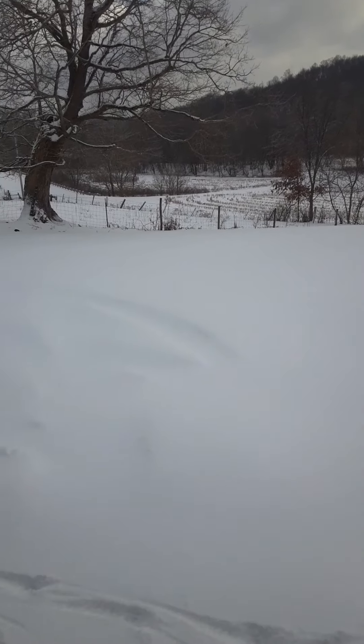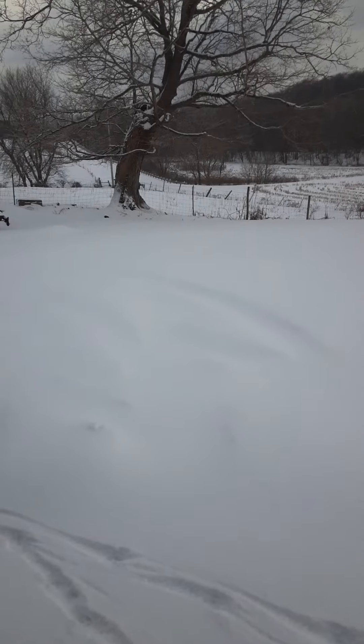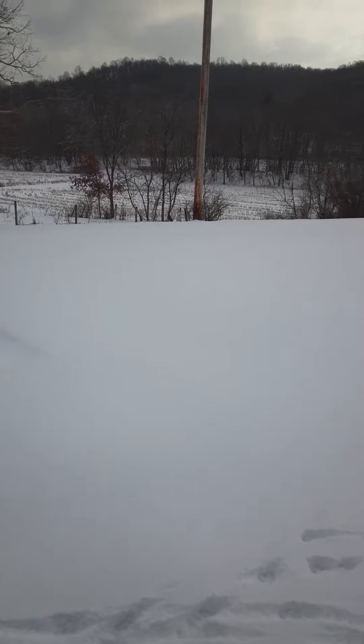Hello everyone, welcome back to the channel. Still cold, snowy, kind of nasty the last couple days. We had a lot of freezing rain and then we got a couple inches of snow on top of that, so it's kind of made a mess. You can see what everything looks like here.